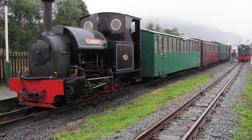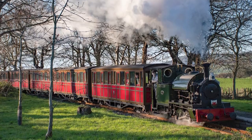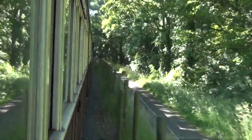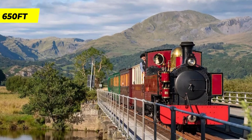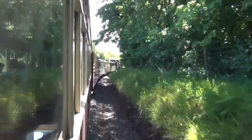The Welsh Highland Railway holds the distinction of being the longest heritage railway in the UK, spanning 25 miles. The journey commences from Caernarfon, with trains setting off from beneath the walls of the castle, and concludes in Porthmadog. These trains are propelled by the most powerful narrow gauge steam locomotives in the world, traversing a remarkable ascent from sea level to an elevation of over 650 feet on the foothills of Snowdon.